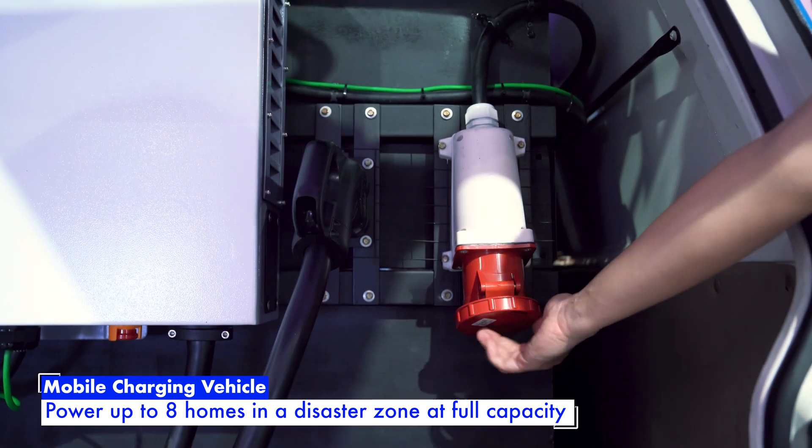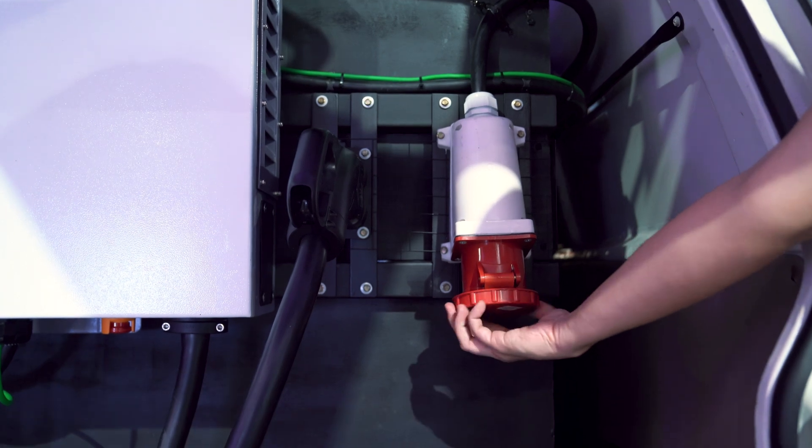This just goes to show that there are ways to repurpose old batteries, so old batteries from EVs don't just go to waste. You can repurpose them as energy storage units.